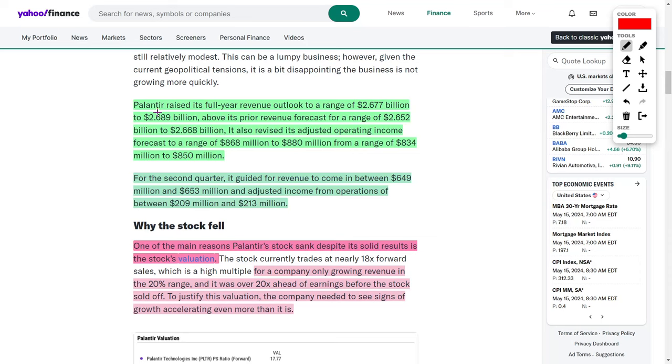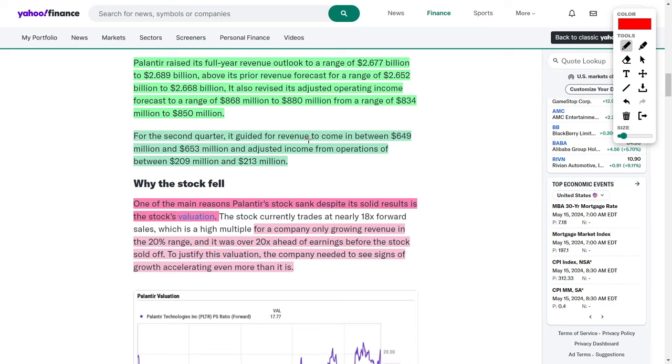Palantir raised its full-year revenue outlook to a range of $2.677 billion to $2.689 billion, above their prior forecast of $2.652 billion to $2.668 billion. They also revised their adjusted operating income forecast to between $868 million and $880 million, up from the prior range of $834 million to $850 million. For Q2, the company is guiding for revenues between $649 million and $653 million, with adjusted income from operations between $209 million and $213 million.